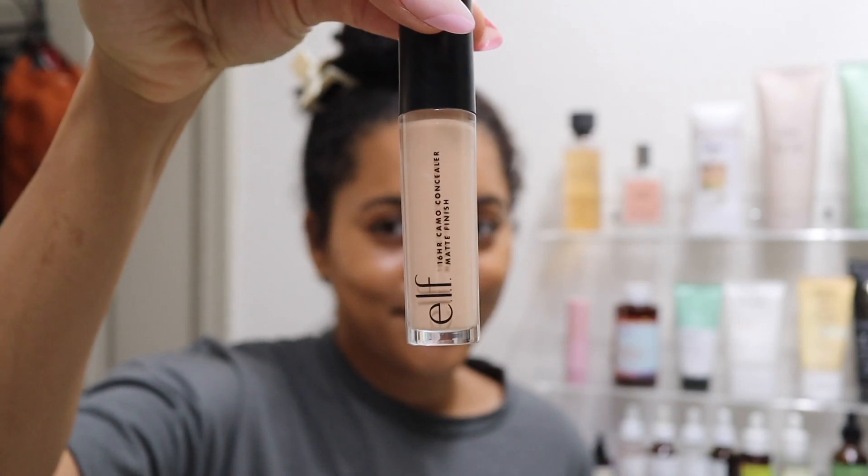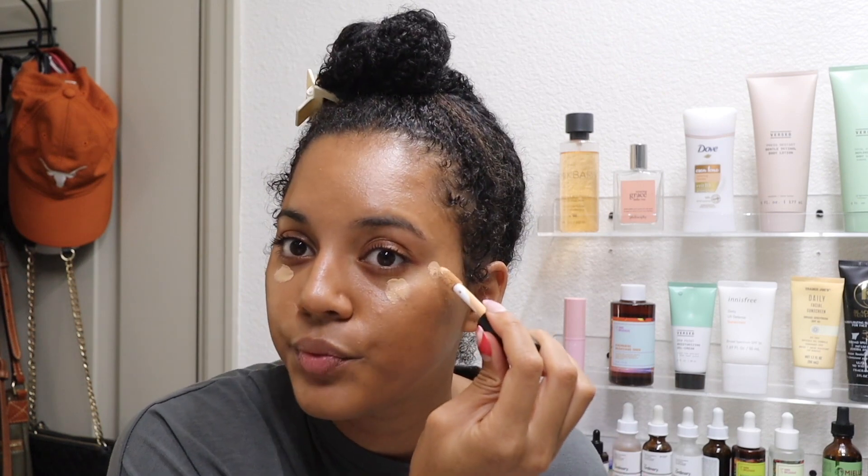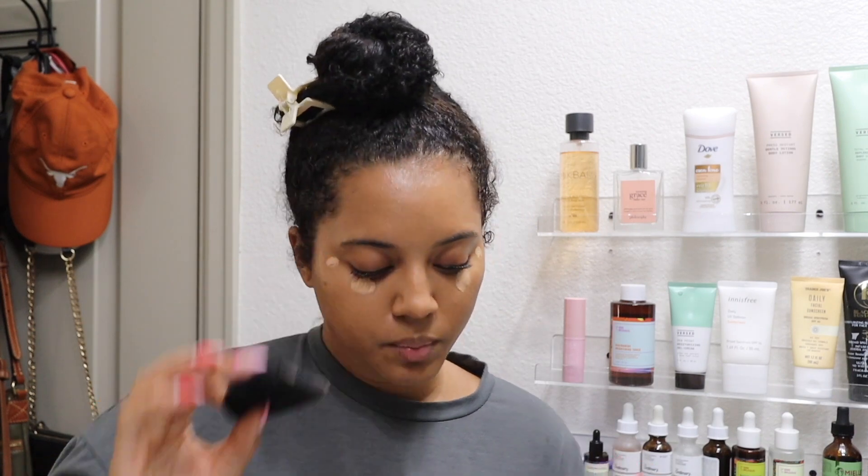Next I have my ELF 16HR Camo Concealer — this is a matte concealer. For shades, in the foundation I'm shade 5 Medium Tan, and in the concealer I got Medium Beige. I don't put a lot of concealer on because even when I set it, my eyes always crease, so I'm just dabbing a little bit and using my puff.